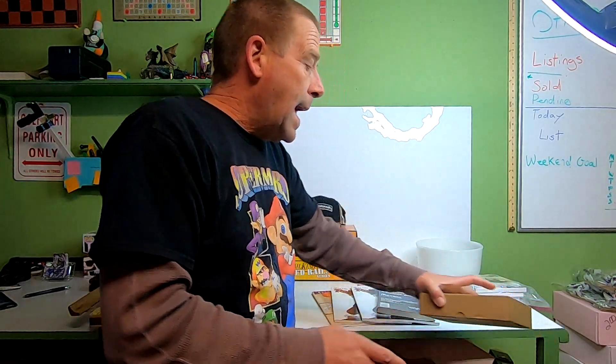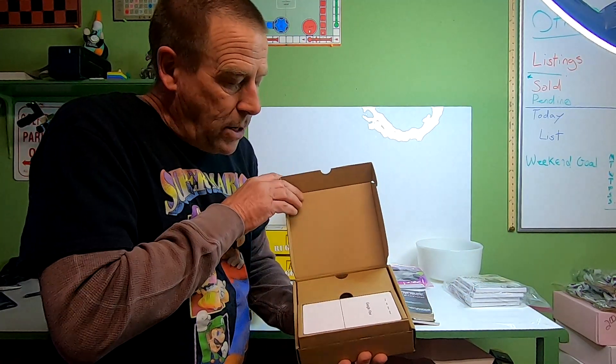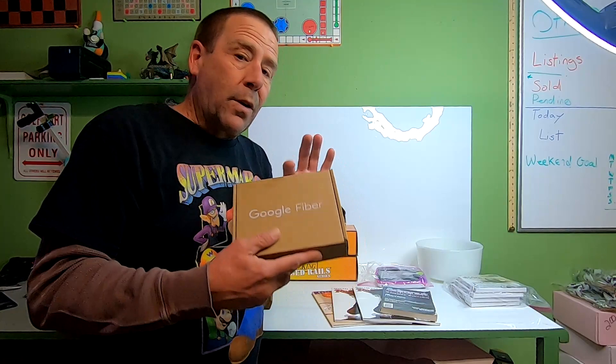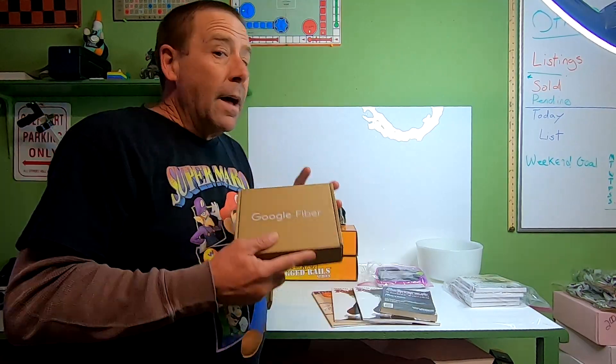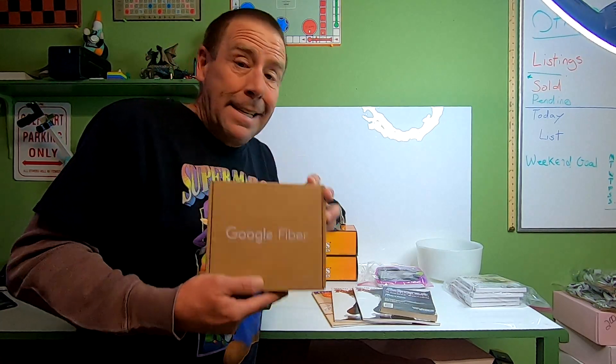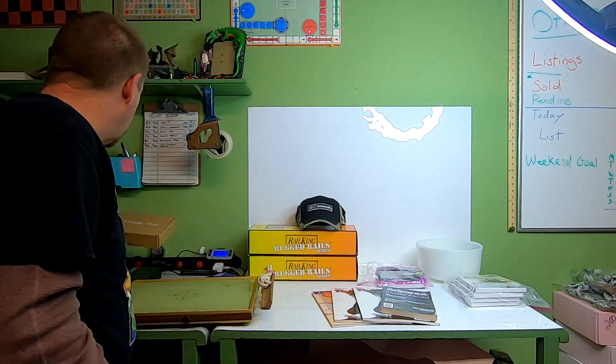Last item going out is this Google Fiber device — it is brand new in the box. I got this from a friend of mine so cost of goods is nothing. This sold for $29.71 and the buyer is paying $10.65 in shipping. If this feels light enough it might go out first class.